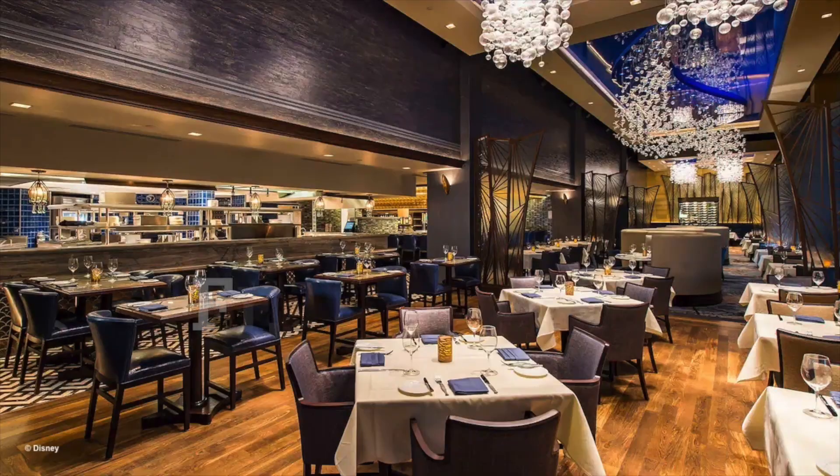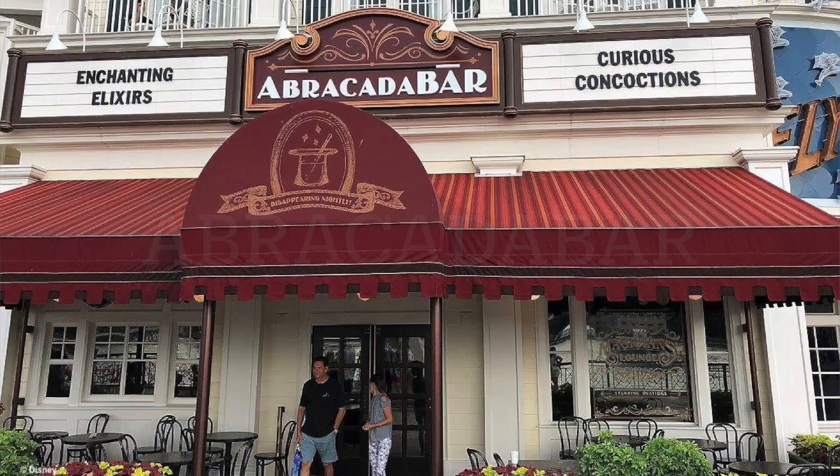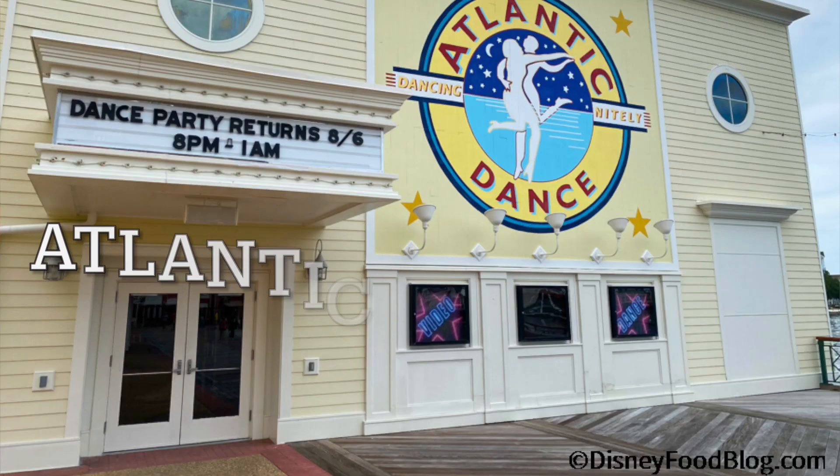Location, Boardwalk gets a 10 out of 10. Just like the Beach Club and the Yacht Club, you're walking distance from Epcot and Hollywood Studios, you've got the boat right there, and you've got the Skyliner with so much to do in that area. Dining at the Boardwalk gets an 8 out of 10 — there are so many options: Flying Fish, Trattoria El Forno, Boardwalk Ice Cream, Boardwalk Deli, the Abracadabra, the Bellevue Lounge, Jelly Rolls, Big River Grill and Brewing Works, the Atlantic Dance Hall, and Boardwalk Joe's Margarita. There's something for everybody, whether you're looking for a nice sit-down restaurant like the Flying Fish or just getting pizza from the pizza window and a margarita.